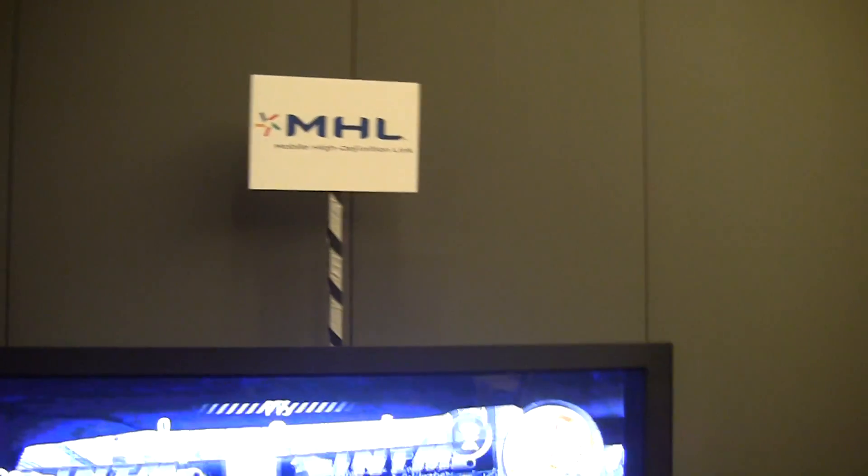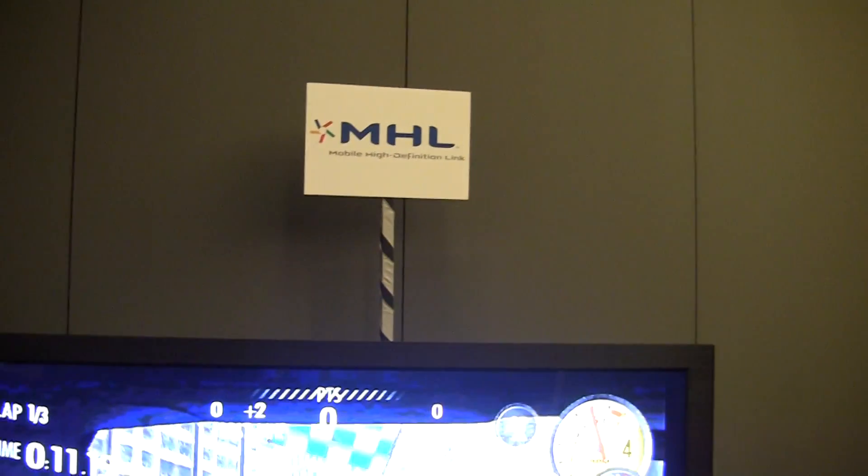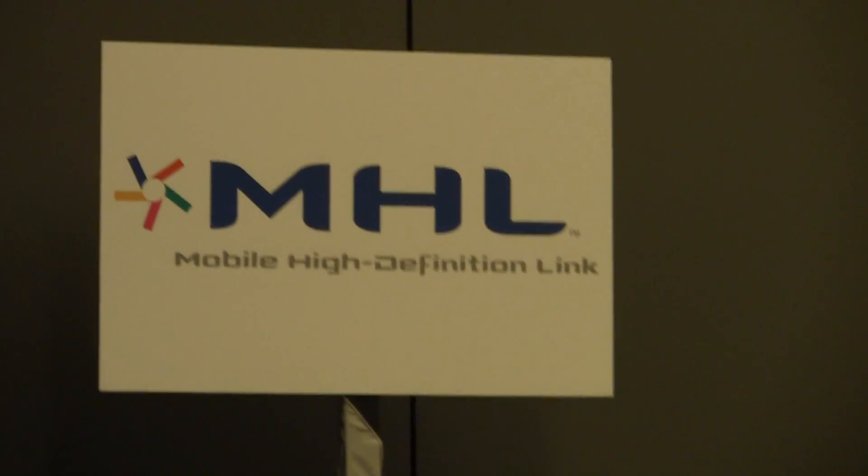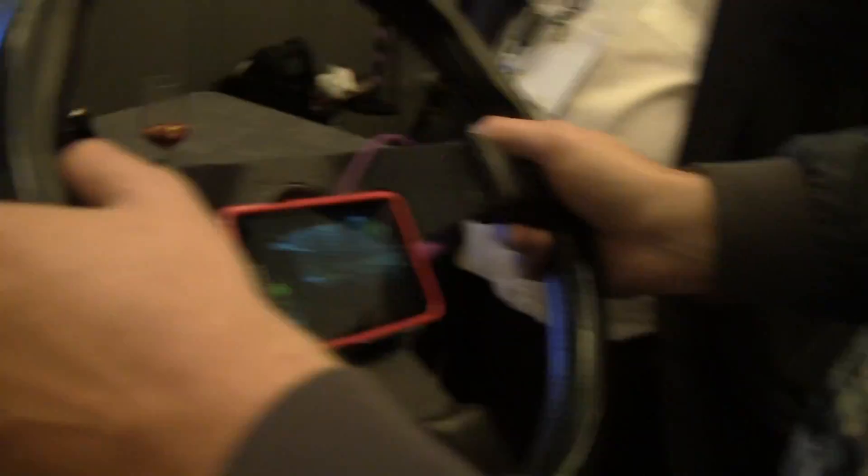Hey, it's Rob Jackson with Fandroid.com. I'm here with MHL at the Mobile Focus event at Mobile World Congress 2012. We've got Kevin Krause from Fandroid, racer extraordinaire, and he's actually using this device right here to steer on this TV.